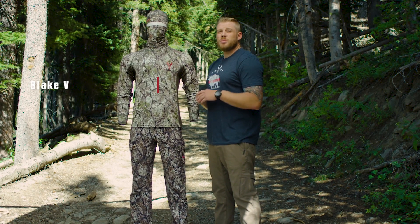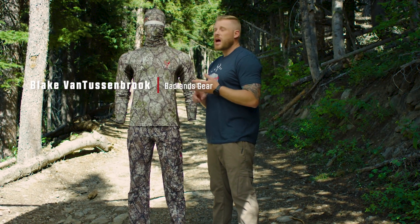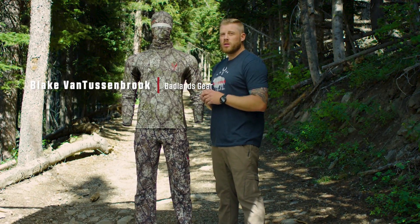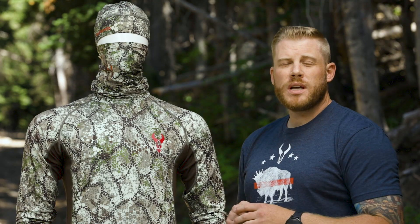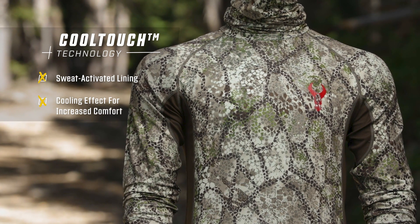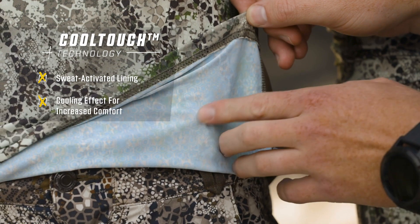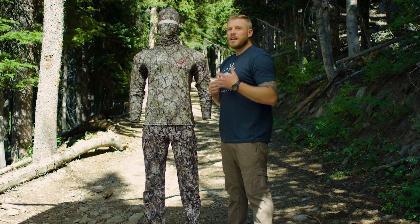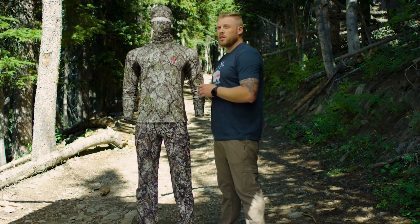The Algus line from Badlands is going to be your go-to setup for those warm to hot conditions. Anytime conditions are heating up, the Algus is going to help cool you down. It does that with its Cool Touch Liner technology, which reacts with the perspiration on your skin surface to provide a cooling effect — like an air conditioner built right into your clothing.